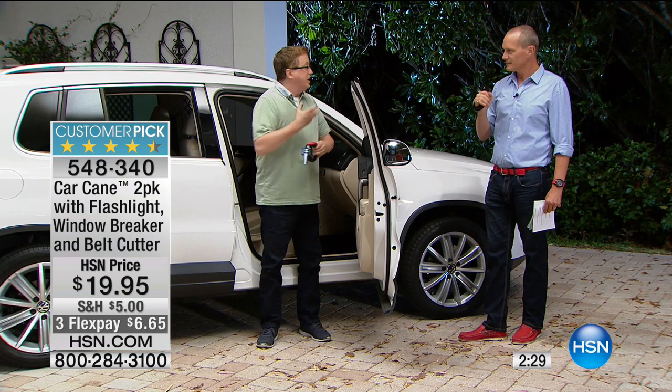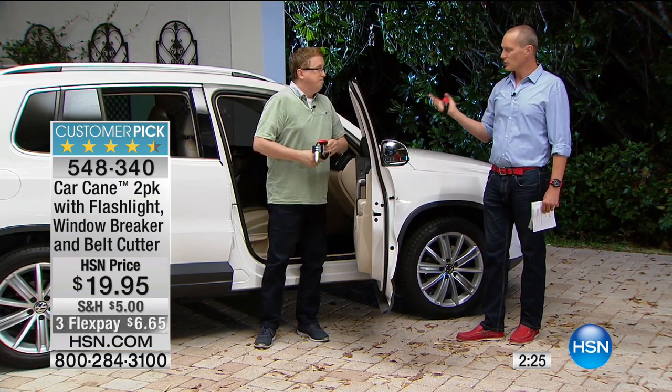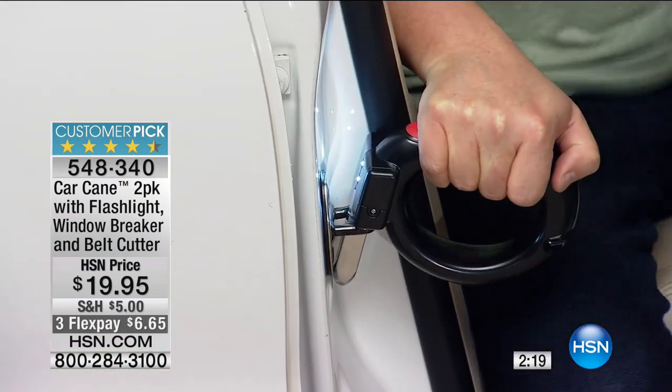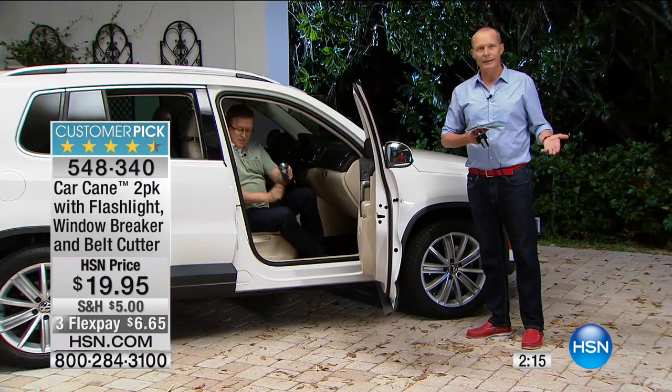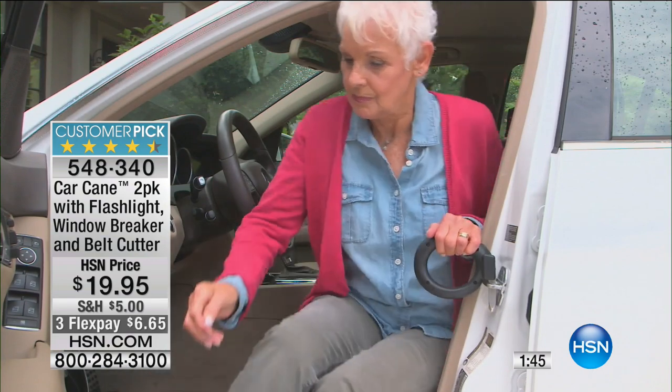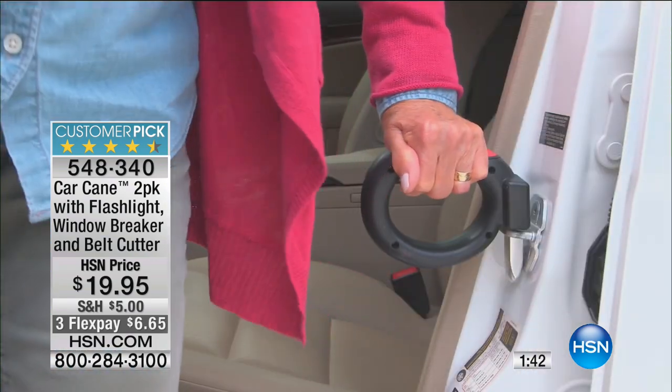It's about independence, feeling comfortable and feeling secure. Getting into the car - having that on there gives you total peace of mind. There's a reason why over 120,000 of these are sold. People have had challenges - maybe it's family, grandparents, parents. They've then gone ahead and purchased it, seen how amazing it is, come back to our website and said that was one of the best investments I've ever made. And we're talking $20.